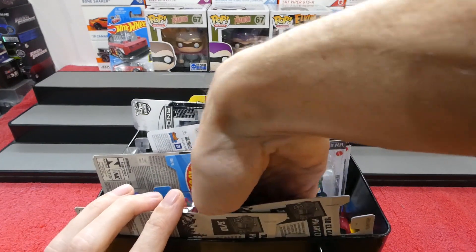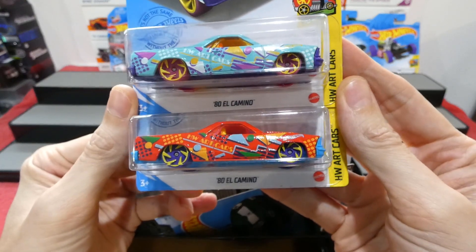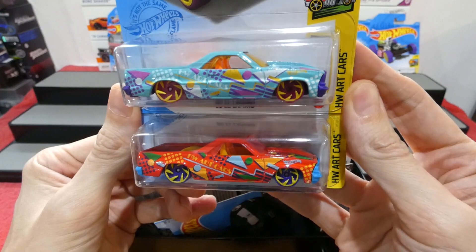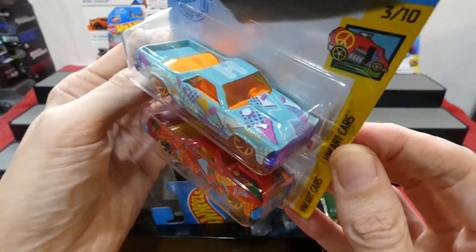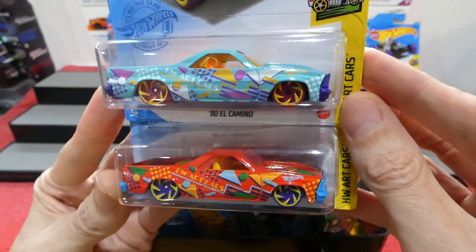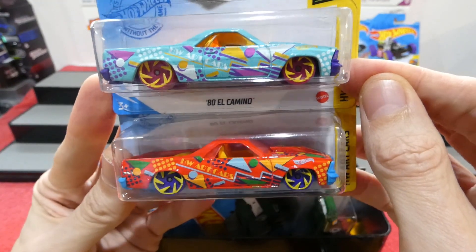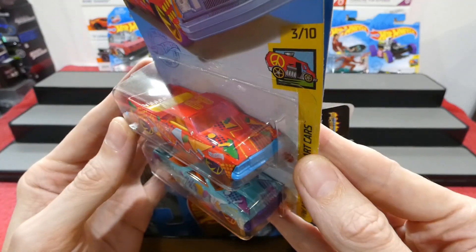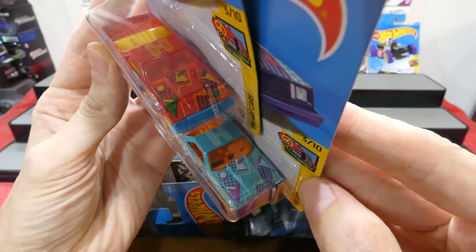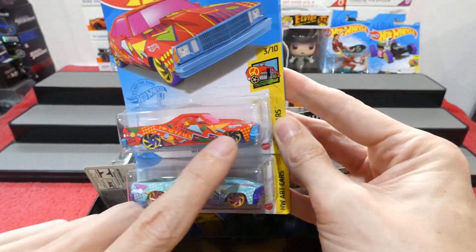Next up we have two color variations of the 1980 El Camino, also from the art car series - actually one of my favorite series that Hot Wheels does. This has the H on top - one is a sky blue with funky cyclone-style wheels, really cool, and then the red version, really nice. Both are the same design, just different colors, and I'm not going to open either as I already have one open.